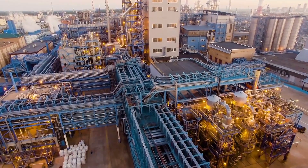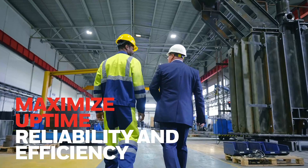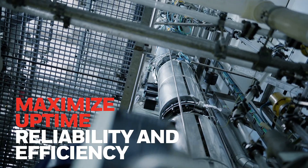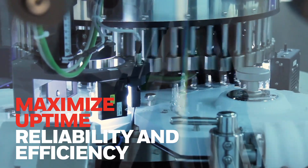Manufacturers around the world are now even more keen to maximize uptime, reliability, and efficiency. With growing labor, energy, and operating costs, equipment health monitoring has become a priority for manufacturing facilities.